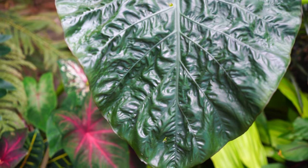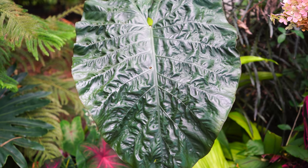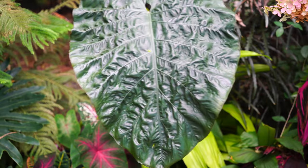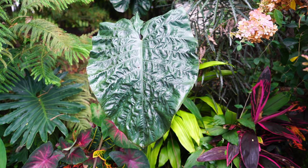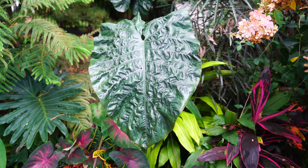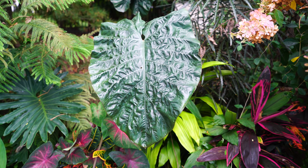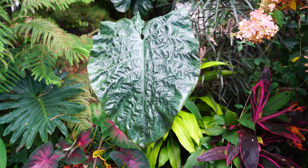Here is an alocasia that I'm pretty sure is the 'Purple Metallic' — really gorgeous foliage, probably one of my favorite alocasias. This is an example of a plant I will not be doing the cool storage with — because I usually like my alocasias to have a couple years of growth on them before letting them experience a dry dormant winter. You get a bigger tuber with more energy stored, and the survival rate just seems to be higher.